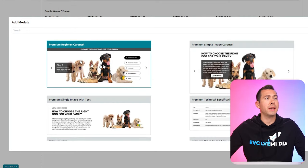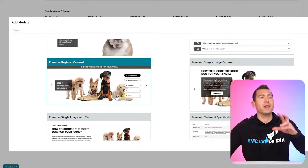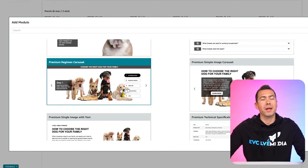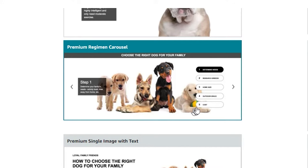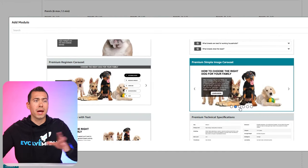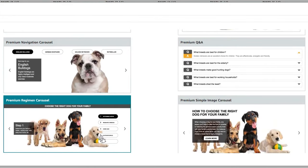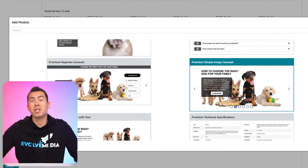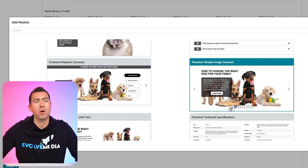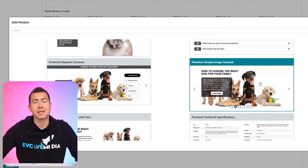Next, the premium regimen carousel — similar to the navigation carousel but conveys the tabs in a more vertical way. I recommend graphically designing the text into the image. It looks like you can go up to five images with this module. Then there's the premium simple image carousel, where shoppers scroll by clicking little dots or arrows on the side. I would actually prefer the navigation carousel with written tabs. This one allows up to six images — so you have four, five, and six images across those three carousel options.